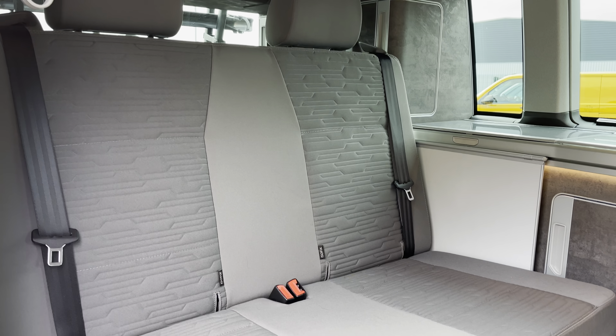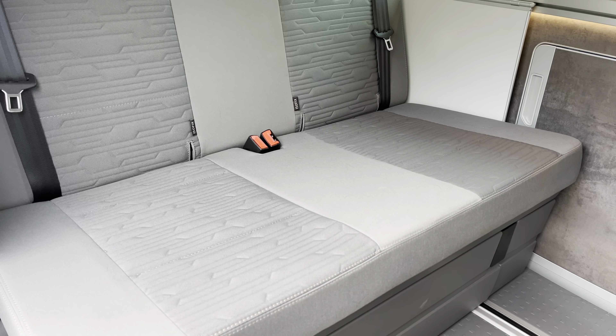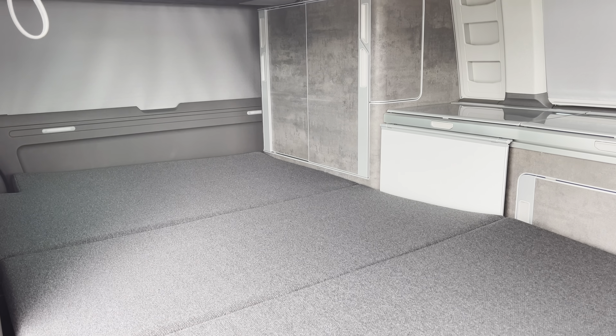In the rear you have two very stylish seats which have a storage door underneath for added storage. These will also fold down completely to form a bed which will comfortably sleep two people on an extremely comfortable mattress.